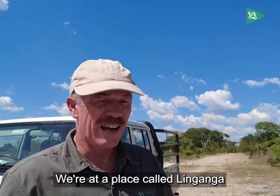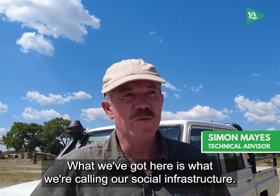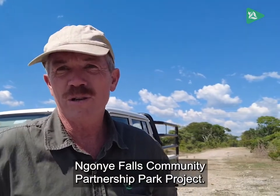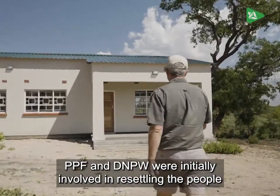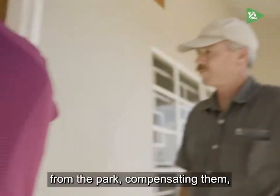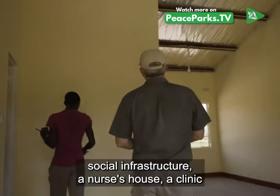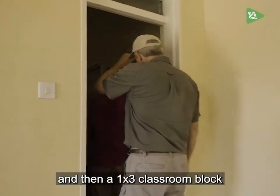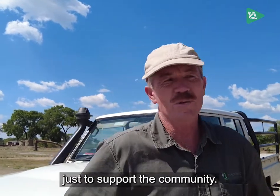We're at a place called Linanga on the east bank of the Zambezi River. What we've got here is what we're calling our social infrastructure. It was funded through CASA, as part of the bigger Ngania Falls Community Partnership Park project. PPF and DMPW were initially involved in resettling the people from the park and compensating them, and now we're building up some social infrastructure: a nurses house, a clinic, and a 1x3 classroom block adding on to the existing school here, just to support the community.